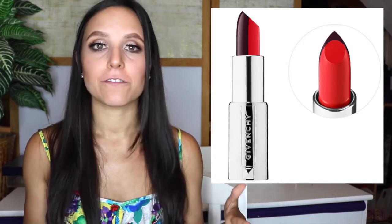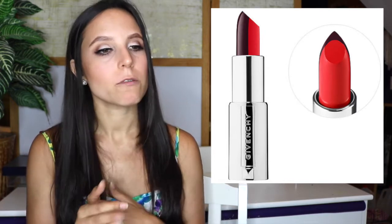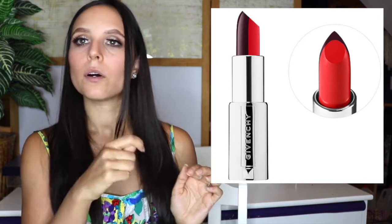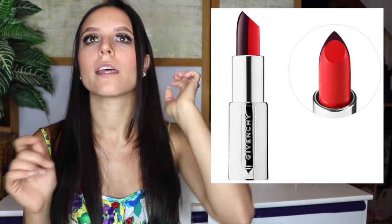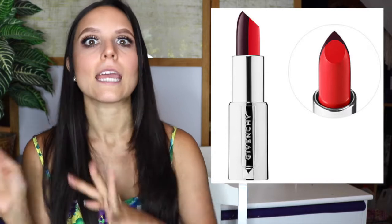The next product on my anti-haul list is the new Givenchy Le Rouge Sculpt Two-Tone Lipsticks. I'm just not a huge fan of two-tone lipsticks in general. I can't remember which brand — maybe it was Dior, or actually I'm pretty sure it was Benefit — came out with two-tone lipsticks a year or so ago, and for a little while it was a trend — that whole look where the lipstick has two tones so it almost looks like you have lip liner and lipstick on. Those were pretty, but I feel like it was a little bit of a fad — it was a trend that kind of came and went.